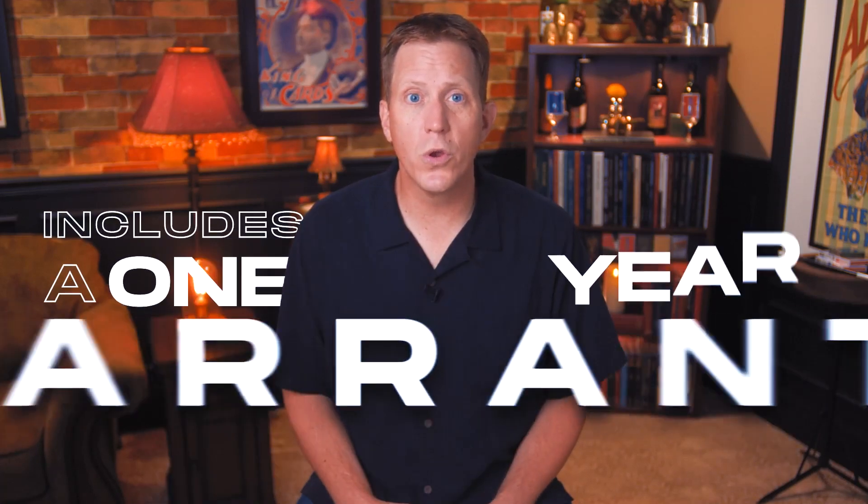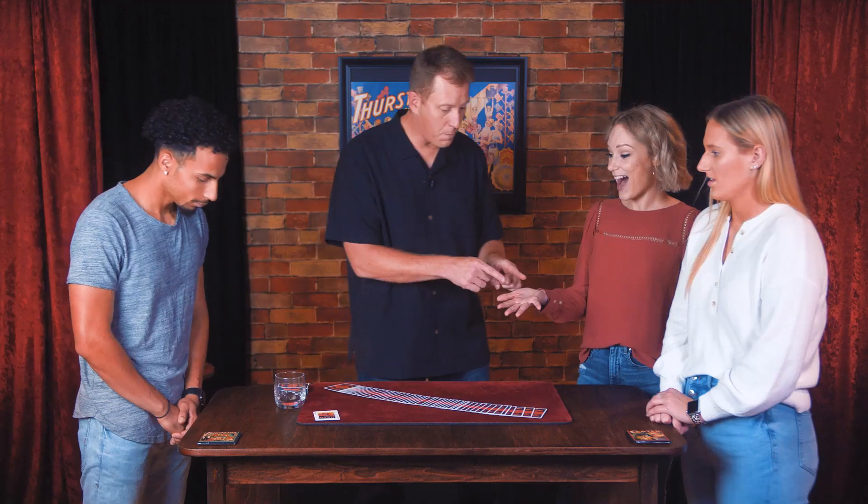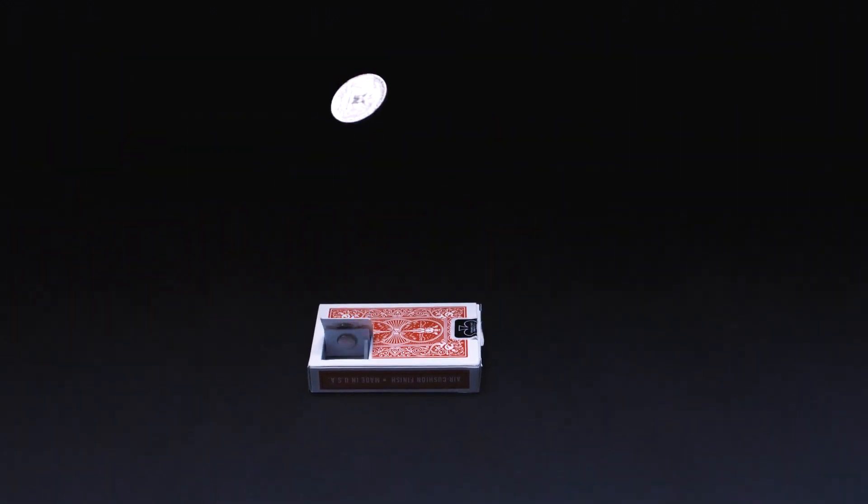Sometimes with electronics they just go wrong — that's why we're including a one-year warranty with every purchase. If your Emergence ever has a problem during that time, we'll fix or replace it for free.